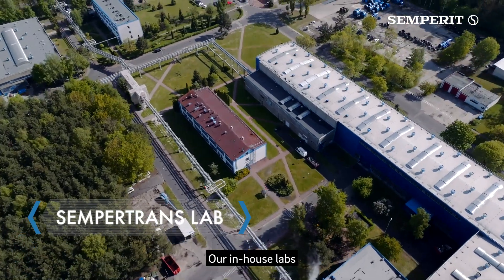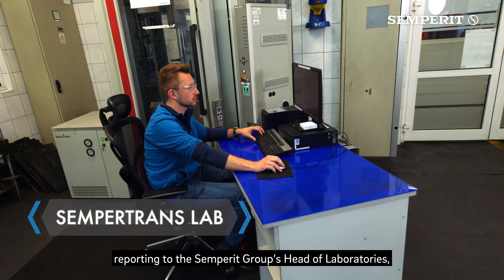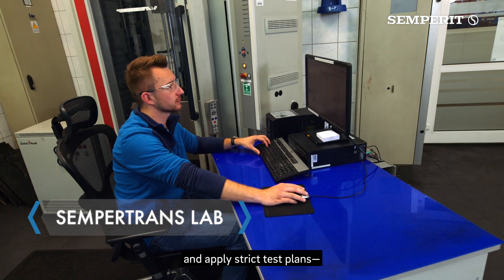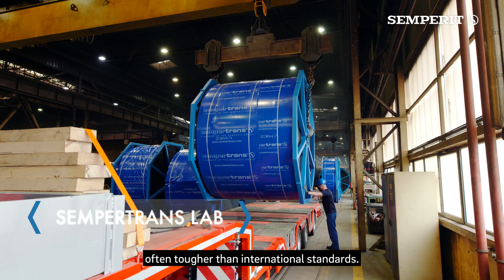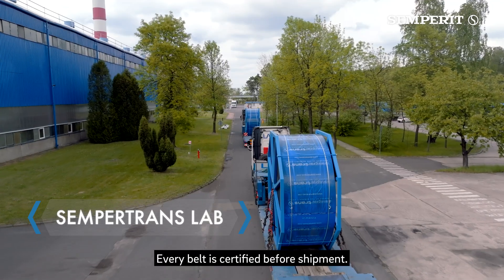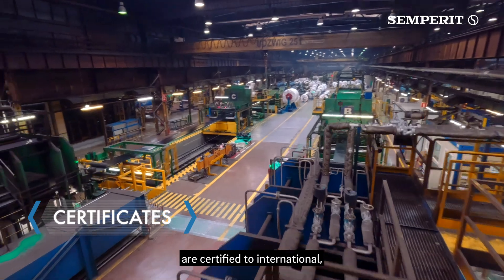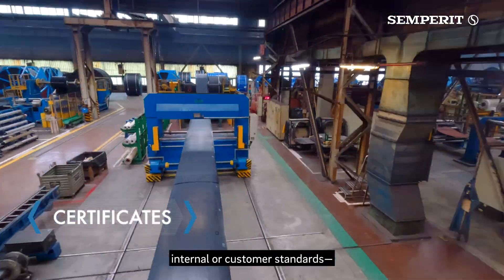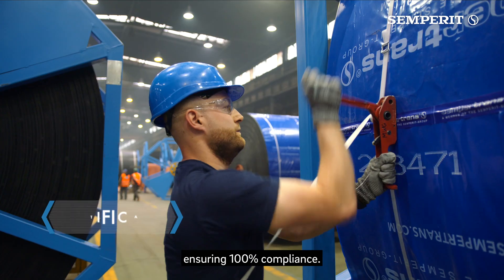Our in-house labs are independent from operations, reporting to the Semperit Group's head of laboratories, and apply strict test plans — often tougher than international standards. Every belt is certified before shipment. All safety-relevant products are certified to international, internal or customer standards, ensuring 100% compliance.